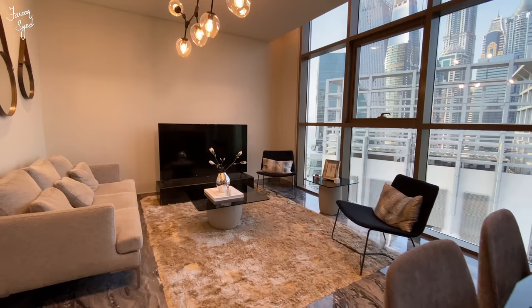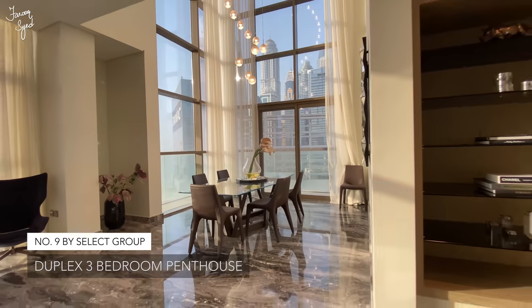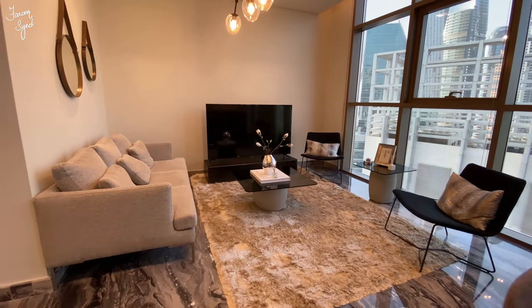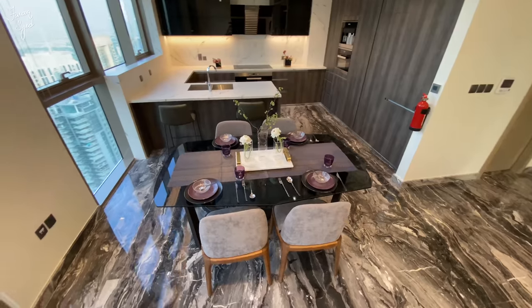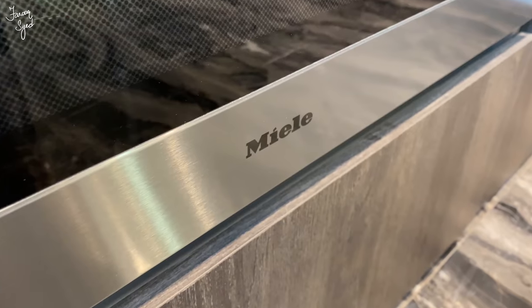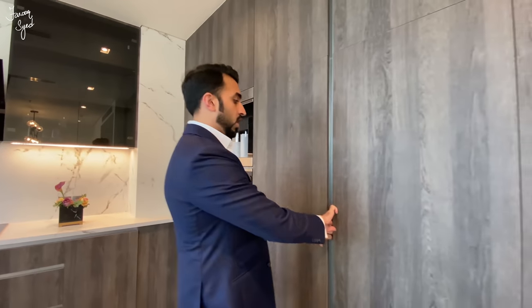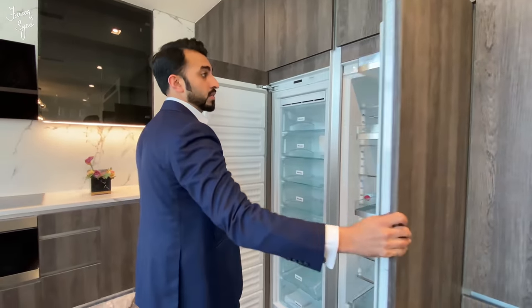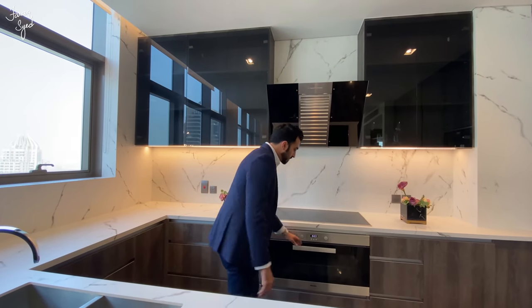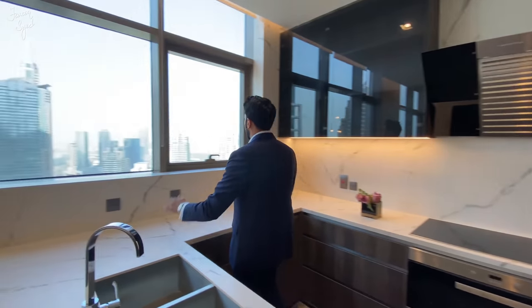Just as we enter this apartment, we have this beautiful living space and kitchen, which is also your informal living and dining. This kitchen is so nicely done — all your appliances are very high-end Miele, all integrated. We have our oven, coffee maker, and fridge and freezer by Miele, a Miele induction cooker over here as well, and in the kitchen we have this lovely view of Dubai Marina.